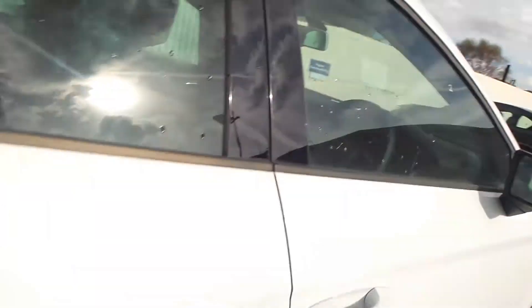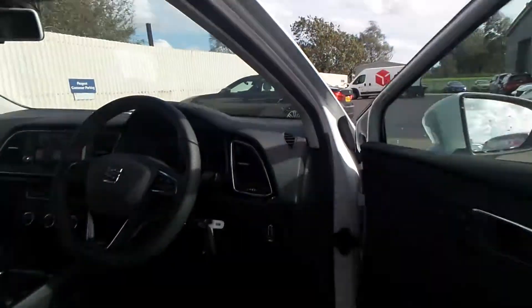There are all-round electric windows and electric door mirrors, as well as cruise control. It's on delivery mileage, so it's only done 10 miles.